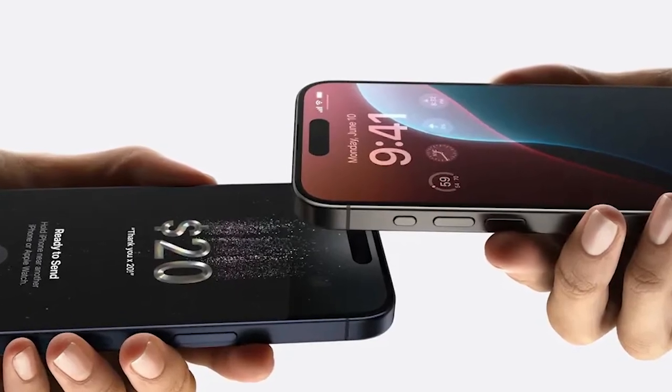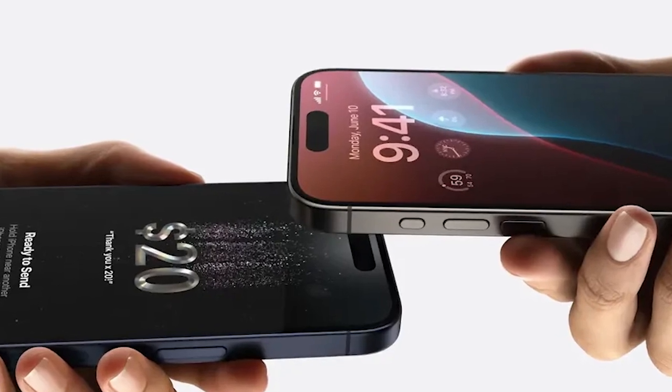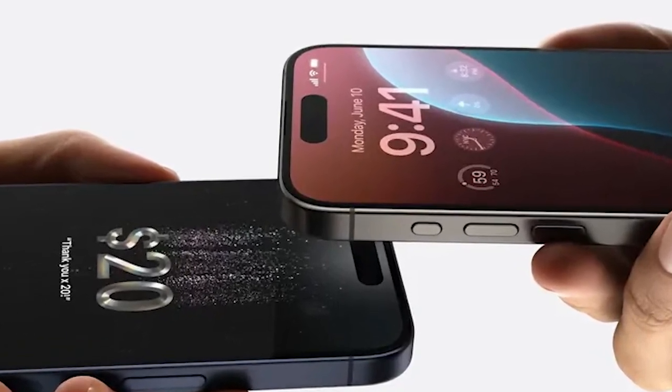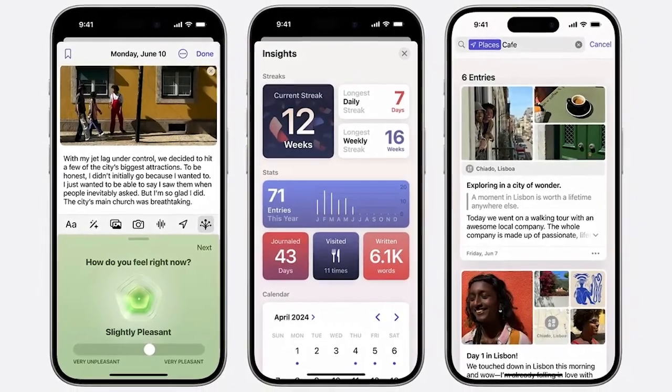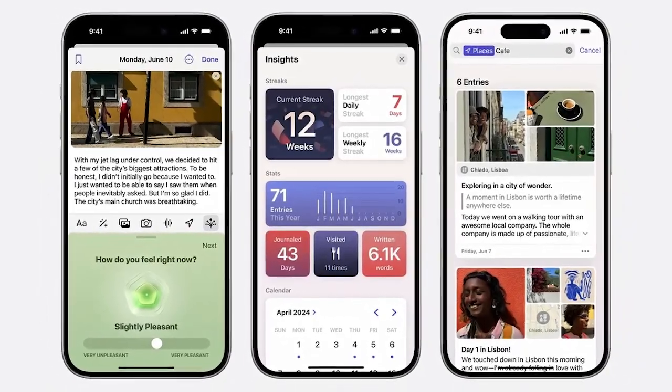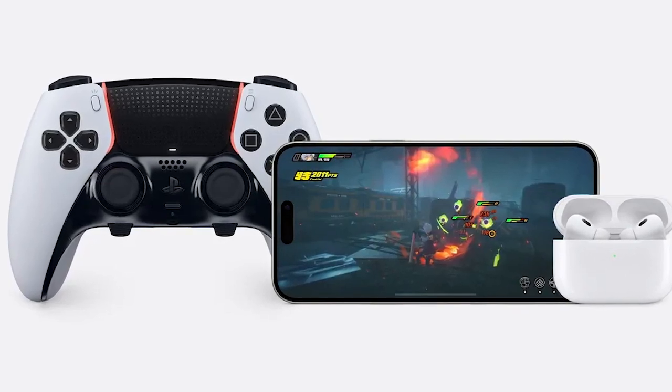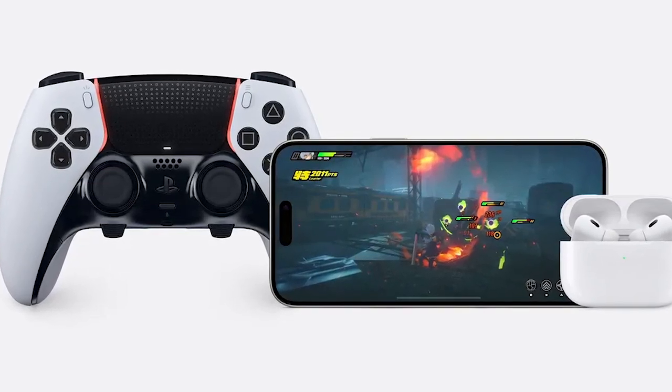The Wallet app now supports Tap to Cash, allowing you to send money by bringing your iPhone next to someone else's. Apple Pay now works with loyalty schemes and digital tickets have a refreshed look. The Journal app has been upgraded with a new Insights view to show stats and improve search functionality to help you find old entries.